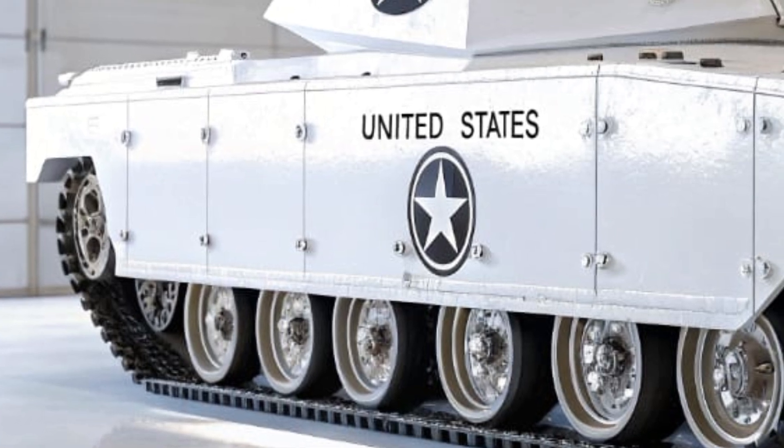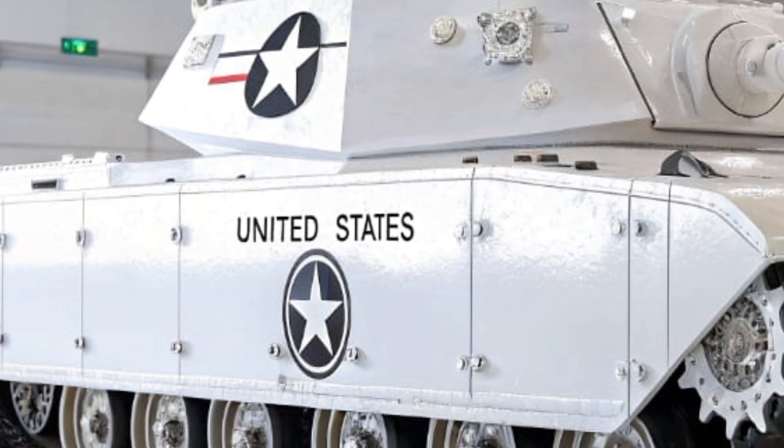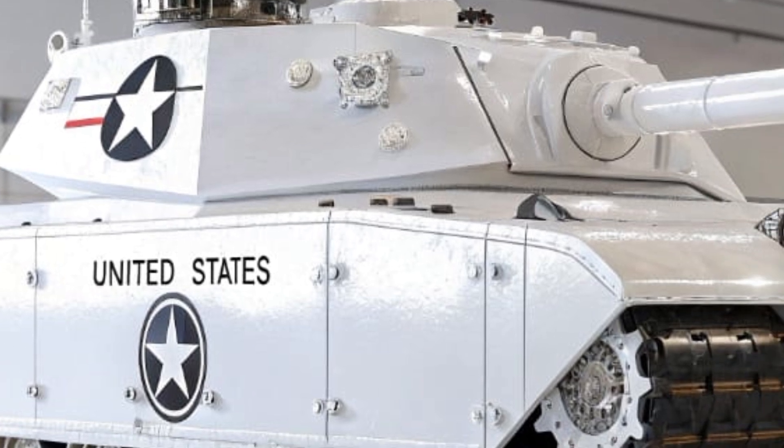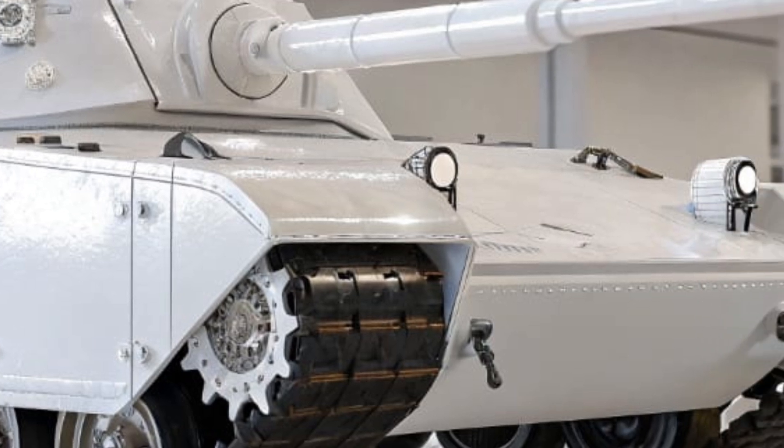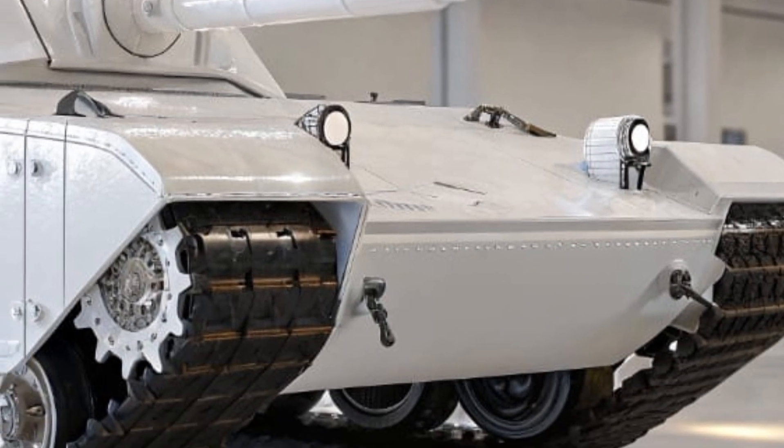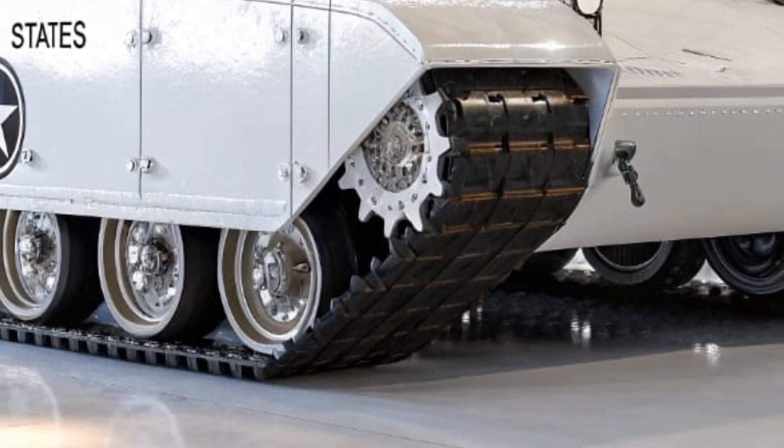At the heart of the T-91 is its advanced hybrid propulsion system, which provides the tank with incredible speed and maneuverability for a vehicle of its size. This hybrid engine allows for extended range on the battlefield and provides a silent running mode for stealth operations.